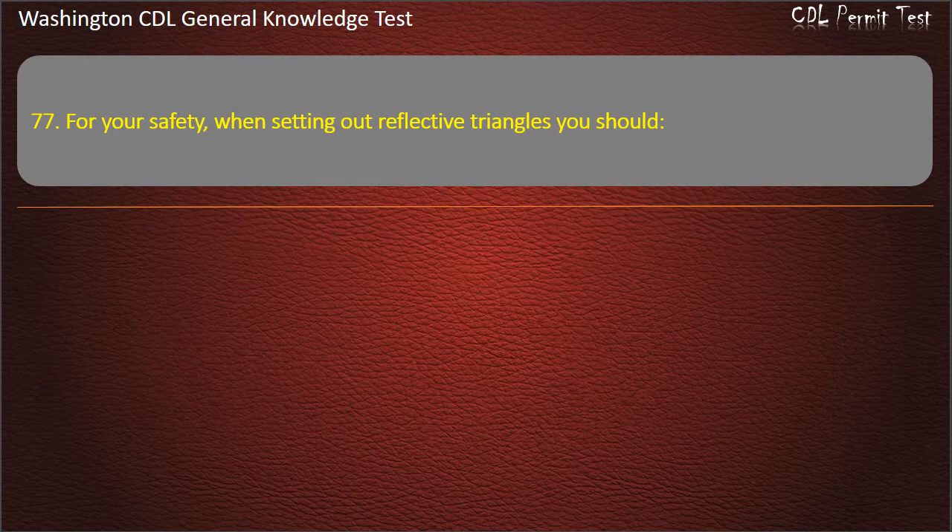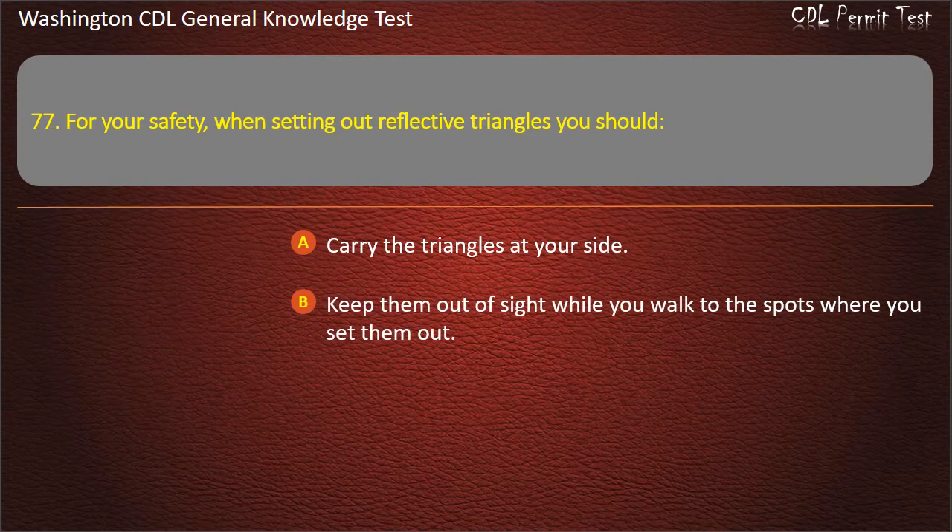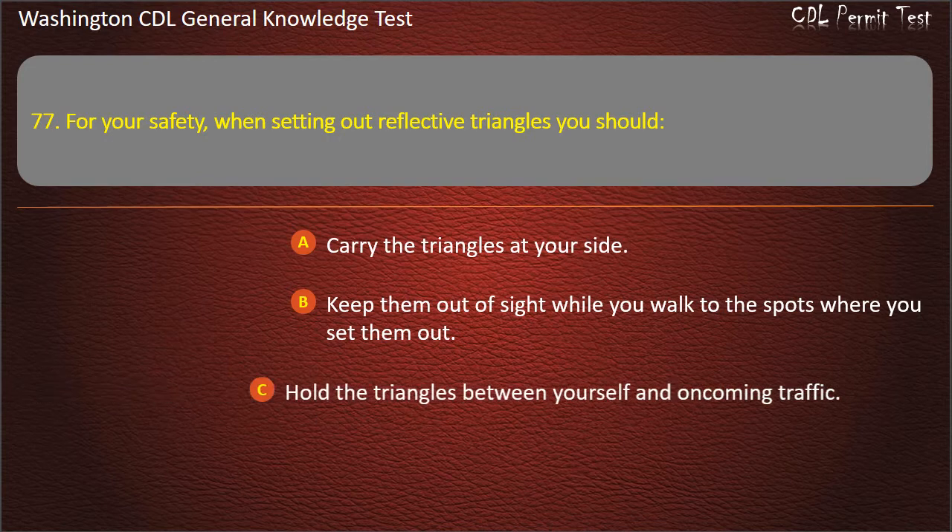Question 77. For your safety, when setting out reflective triangles you should: Carry the triangles at your side; Keep them out of sight while you walk to the spots; Hold the triangles between yourself and oncoming traffic. Answer: Hold the triangles between yourself and oncoming traffic.